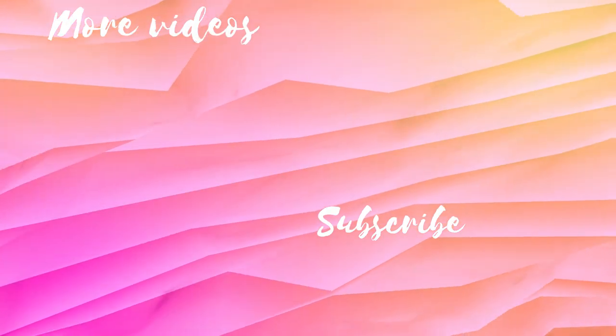So that was it for this video! I hope you guys enjoyed it. If you did, please give it a thumbs up, don't forget to subscribe if you like my videos and want to see more similar content, and I will see you next week with another one. Bye guys!